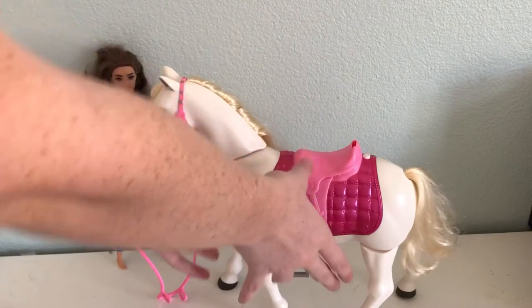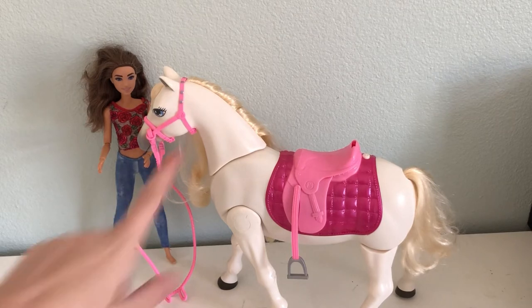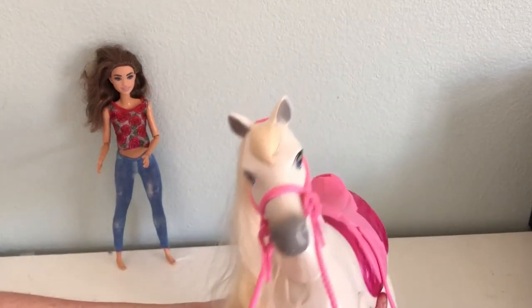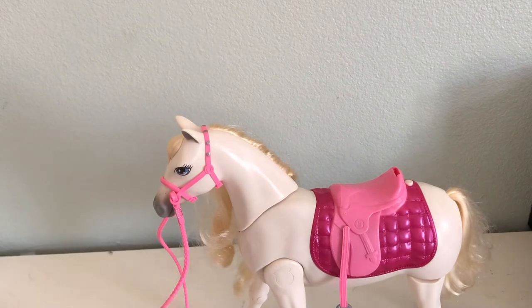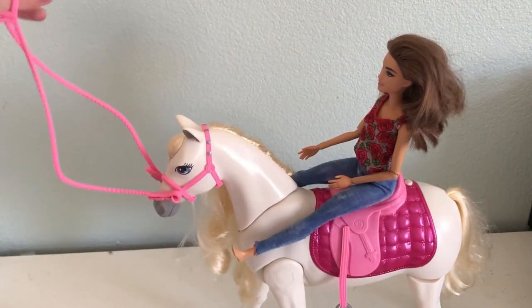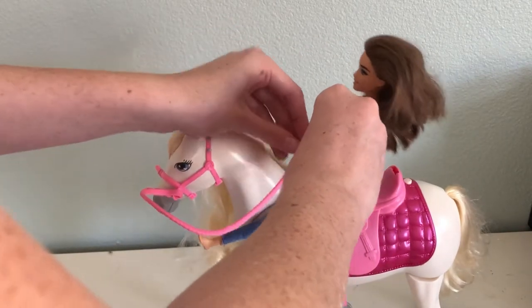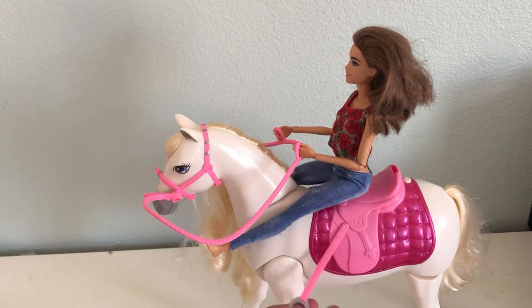This is the Barbie dream horse. I got her about two years ago, so she is pretty old. She is missing her clip — I don't know where that went — and a lot of this has been in storage so it's going to be a little dusty. She was like $100 or something around that. She can dance and she can walk, which is really cool. You have the reins and you can just put these on the doll.